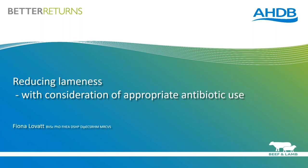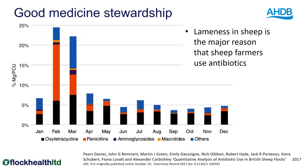We're talking about lameness and especially thinking about antibiotic use. This graph is taken from a paper that peers led on, published a year or two back, and it basically looked at use of antibiotics in sheep-only flocks. The black portion at the bottom of each bar is oxytetracycline, and you can see it is pretty much consistent right through the year. Predominantly, most of you will agree, that's used in the treatment of lameness. It's estimated that approximately a third of antibiotics used in sheep flocks in the UK is used for lameness.